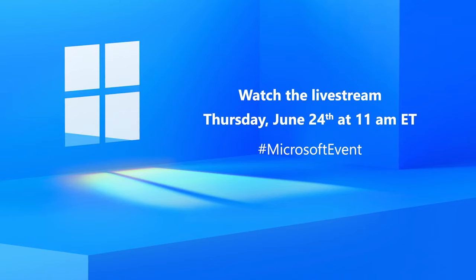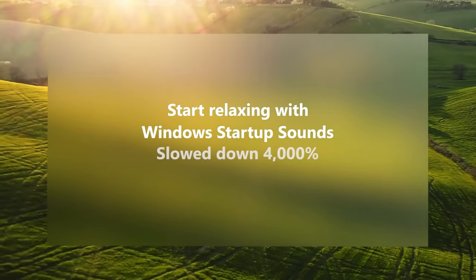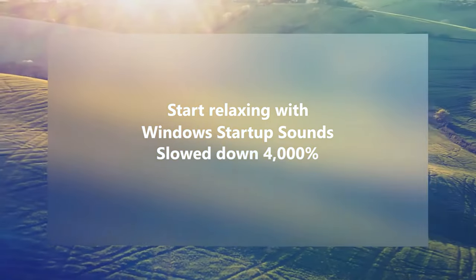If you haven't heard yet, there's a Microsoft event happening this week, Thursday, June 24th at 11am Eastern US Time — that'll be 1am in Australia on Friday. Microsoft made this announcement with a short teaser video showing sun rays shining through a window, seemingly forming the number 11. The teaser line was: join us to see what's next for Windows. Microsoft also released an 11-minute video of Windows startup sounds slowed down 4,000%. No matter which way you look at it, it all seems to indicate one thing: Windows 11.